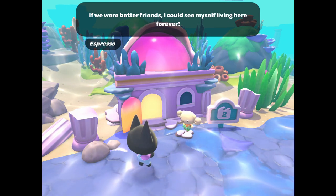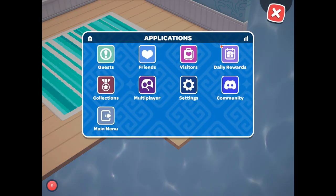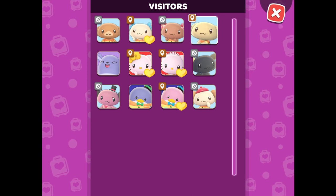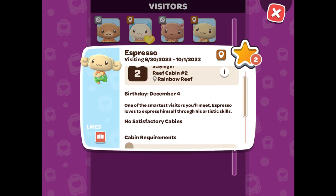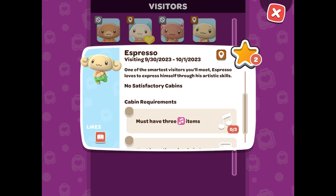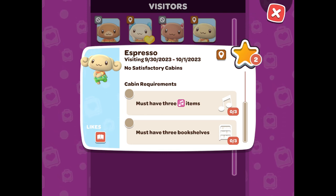In order to see what is required for his cabin, click the phone icon in the top right corner of your screen and then go to Visitors. Underneath his name, you will be able to see all of the dates that he is traveling. You will also be able to see if you have any satisfactory cabins and what the cabin requirements are. His cabin requirements are to have three music items and three bookshelves.